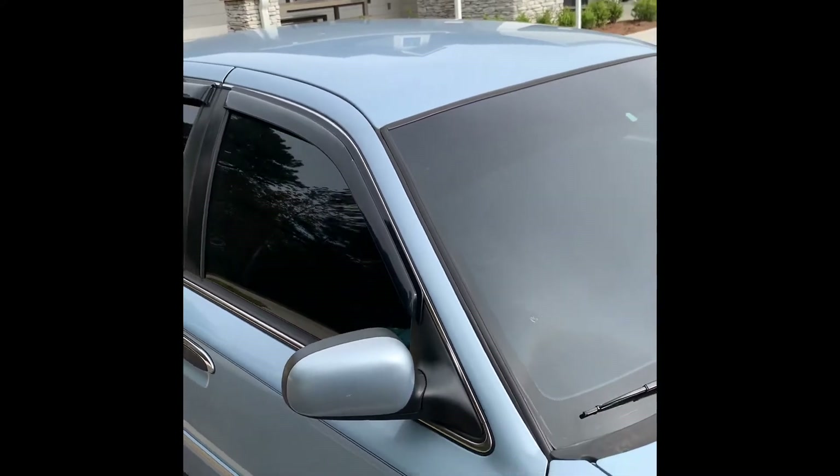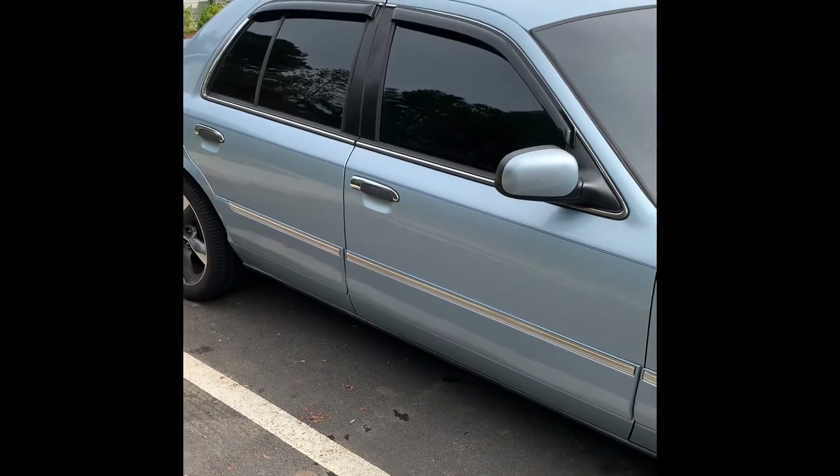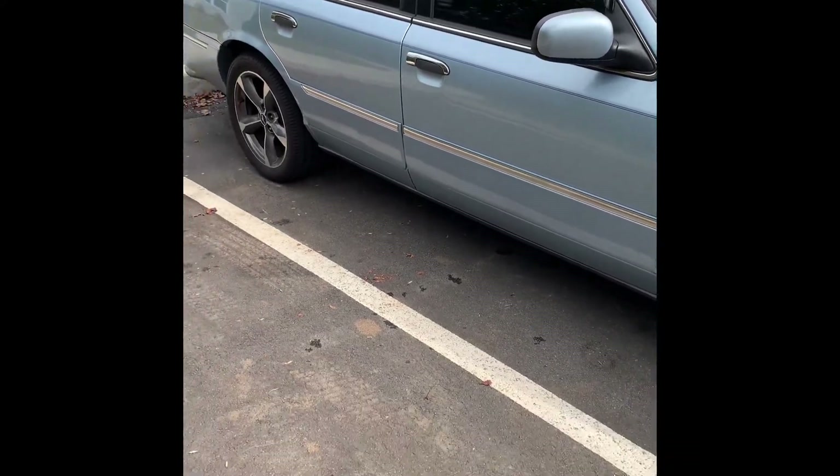I'm dropping a sunroof in. I had one sunroof in my last car — it was a tilt and slide. I might go double with this one, I'm not sure yet.